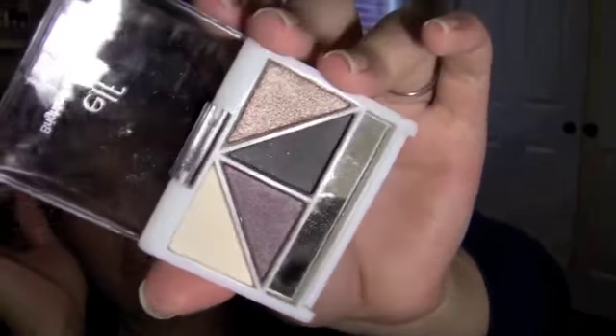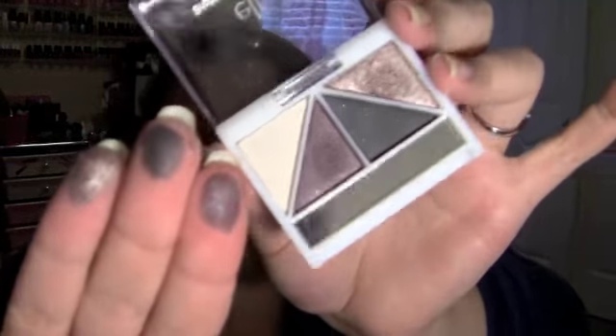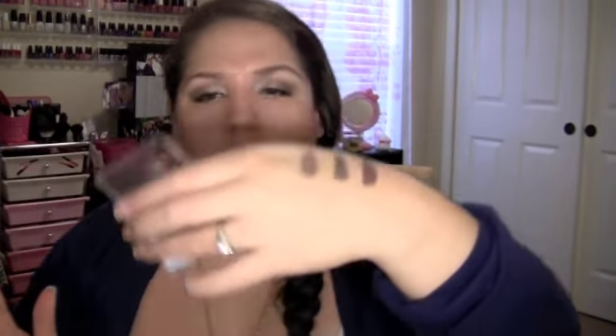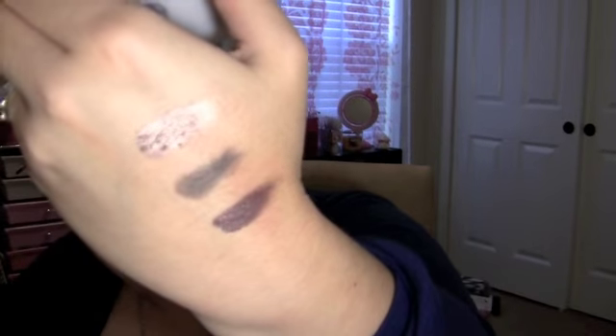I also picked up another brightening eye color quad in the color Day Tonight. The colors are really really pigmented, but there is a bit of fallout with this one. Still, the pigmentation is crazy — I've never tried these before and I'm really glad I picked them up.